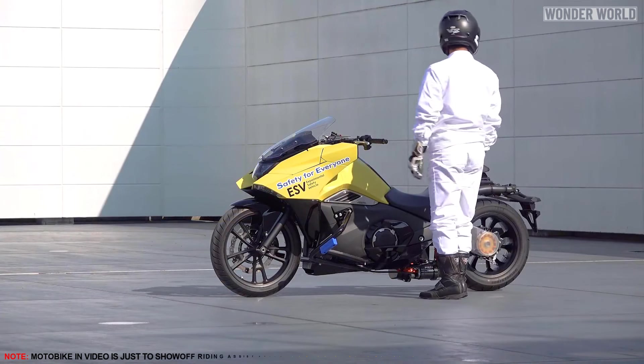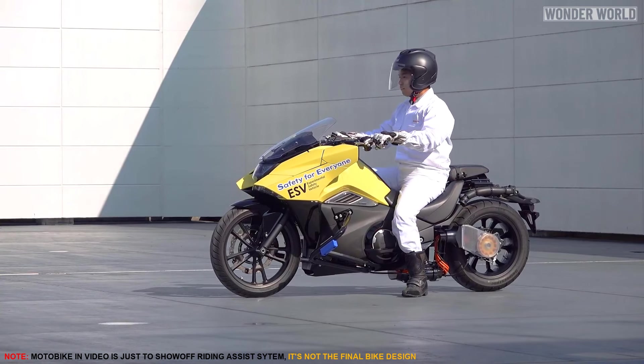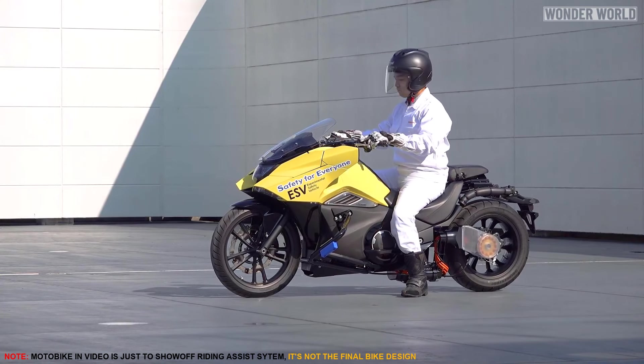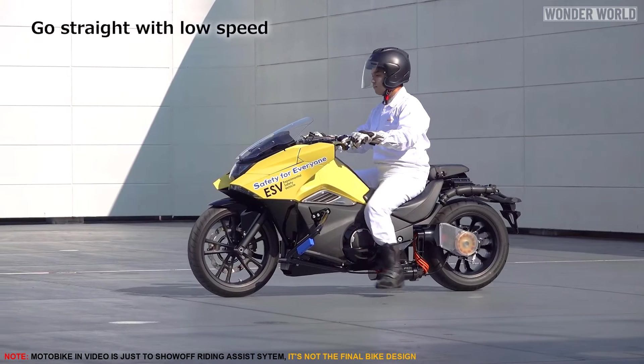Instead, the motorcycle automatically balances itself using an assisted mechanism derived from robotics technology — the same type used in their human walking robots.